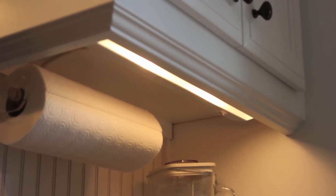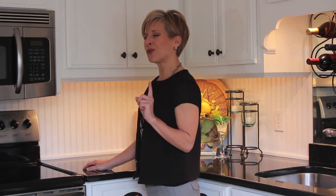When I use under cabinet lighting, I like to use xenon lights, which are not as hot as a halogen light, and the color is true — meaning it doesn't distort your food color, and it doesn't distort your accessories or the backsplash that you may have.